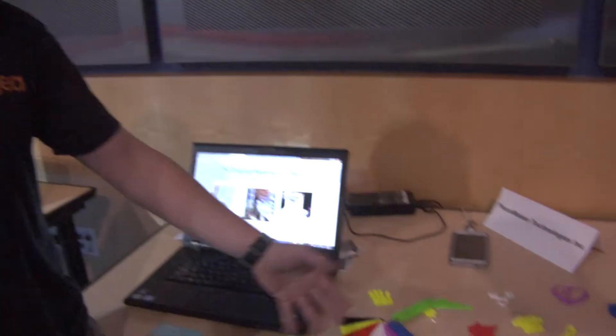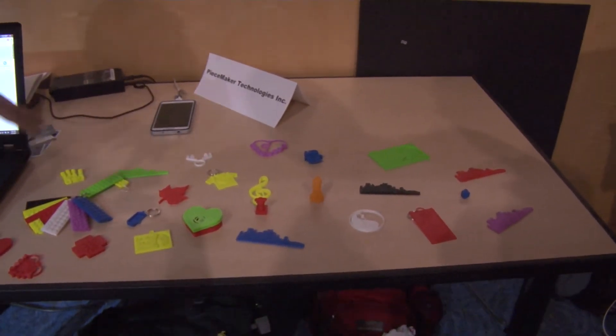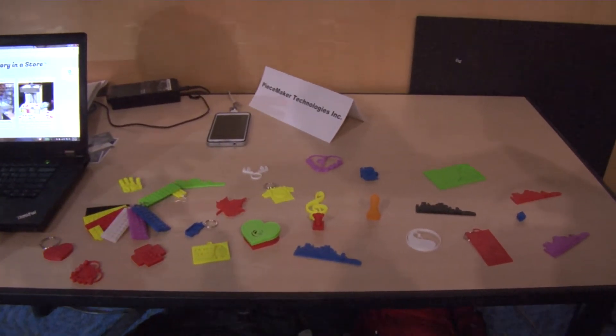I'm Arden from Peacemaker Technologies and we help retail stores create their own custom products right in their store. You can see on this table we have some pieces. This will all be designed by a consumer right in a retail store.